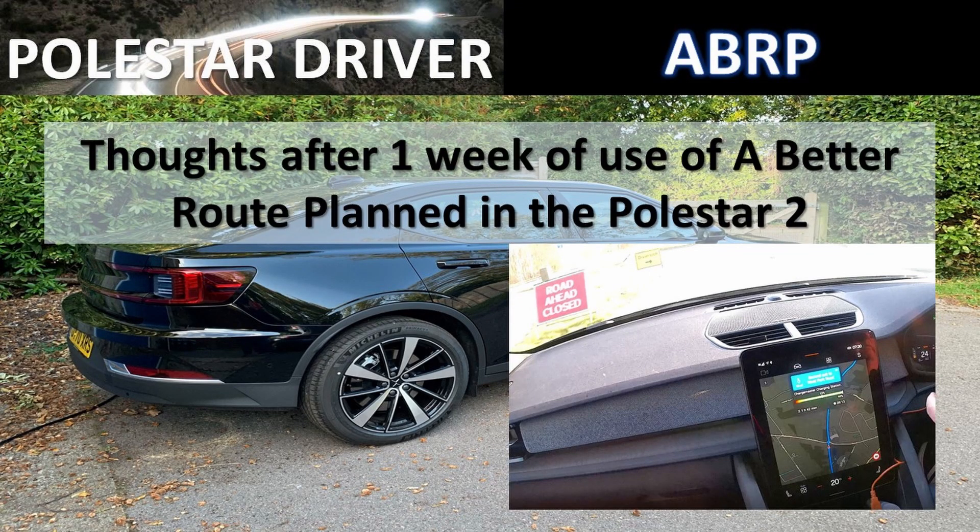I did notice that both Google Maps and A Better Route Planner are relatively conservative when it comes to planning a journey and the state of charge when you arrive. I went to Cambridge on Friday with 100% battery and arrived with 52%, so in theory I should have been able to get all the way home on the remaining 52%. Yet A Better Route Planner was suggesting I had to stop along the way and get a seven-minute fast charge on a 150 kilowatt charger. When I looked at Google Maps, Google also suggested I needed a charging stop on the way home.